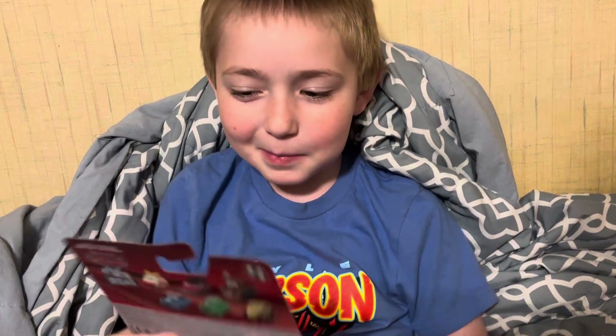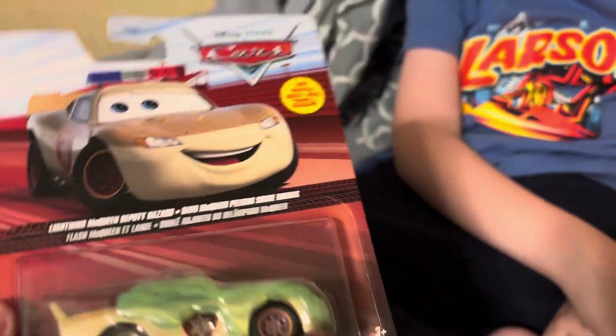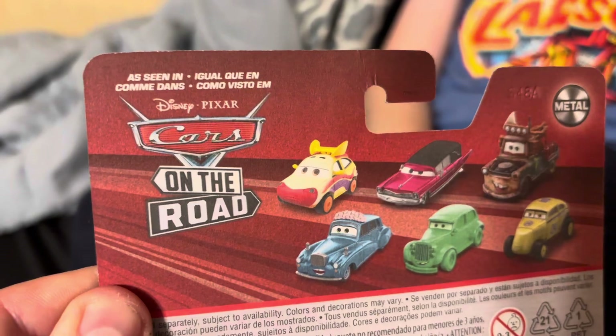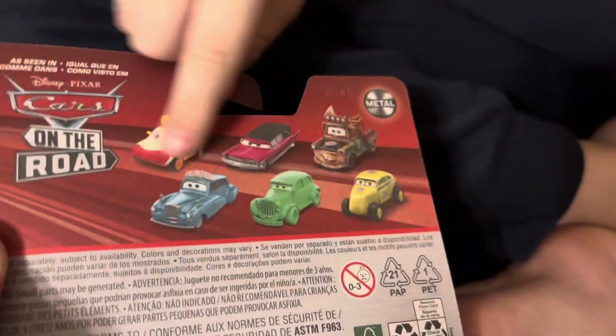What's up guys, today on Grace Car Toys, welcome back to another video. Today we'll be opening the Lightning McQueen Slime 2024, and it is from Cars on the Road. They've done away with that old packaging and now have the red back, but it does say 'Cars on the Road' — on the back it says 'as seen on Cars on the Road.'